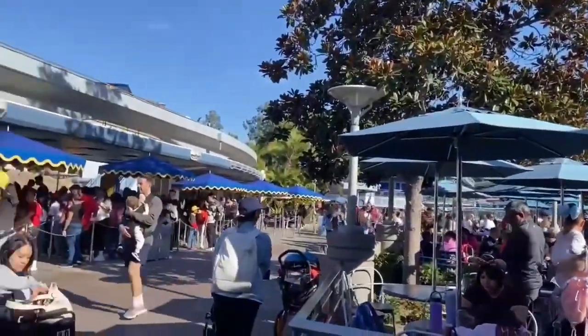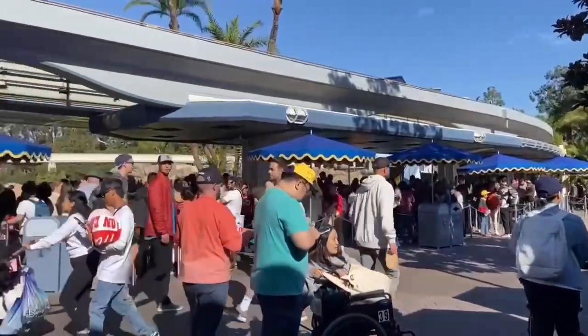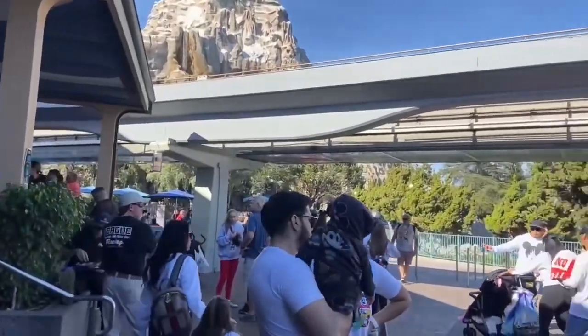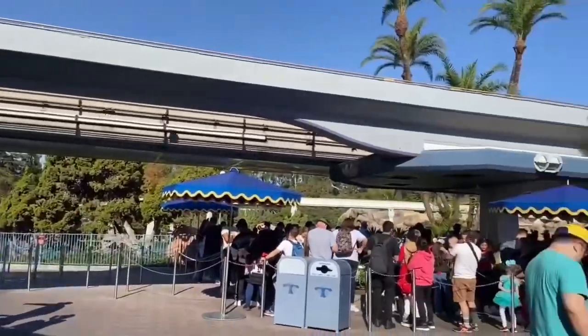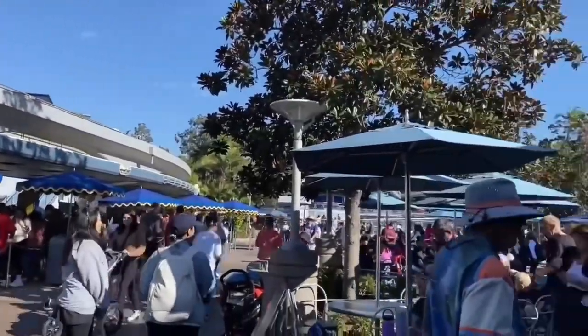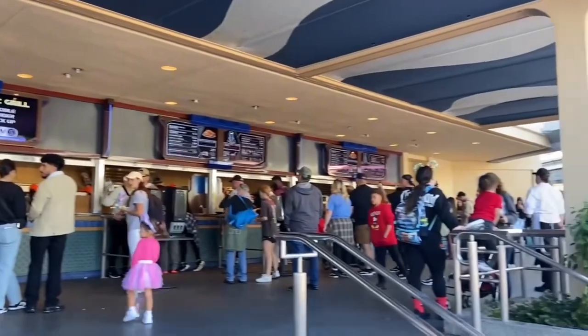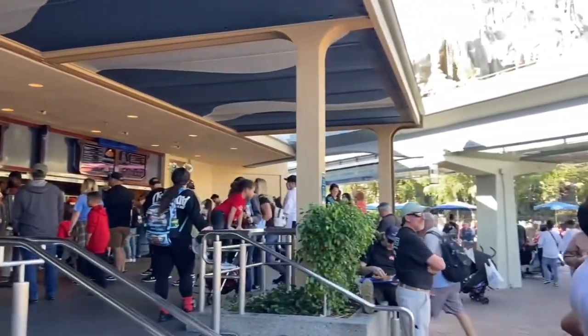Breakfast here in Disneyland is eh, meh. They do have about 13 different spots, and the menus change constantly — they're always trying new things. But breakfast is breakfast: you get a little creative or you just go for the standards. Hope you guys enjoyed, and hopefully you can find something to eat for breakfast here at Disneyland. Thank you.